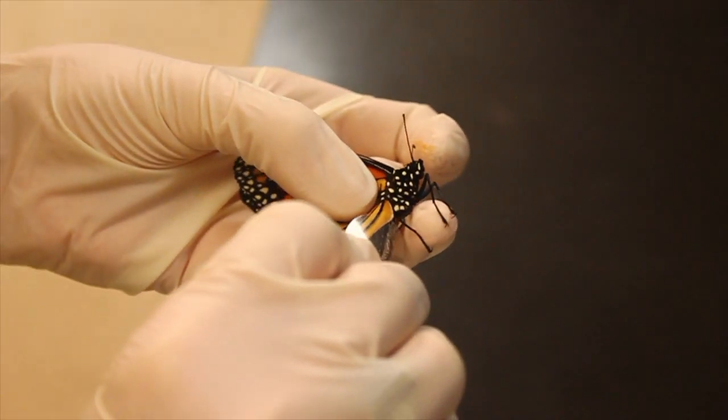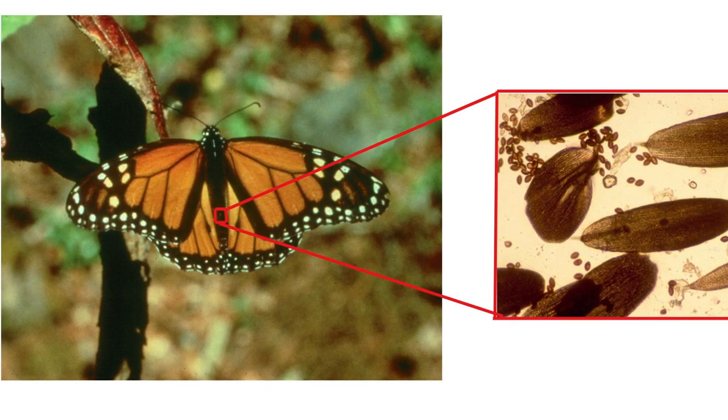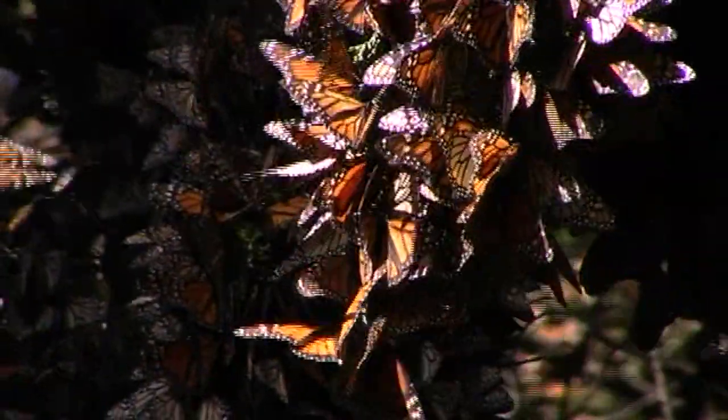Here at the University of Georgia, we're studying monarch infections by a debilitating pathogen to better understand its impact on monarchs. You can help us by contributing to a citizen science project called Monarch Health.